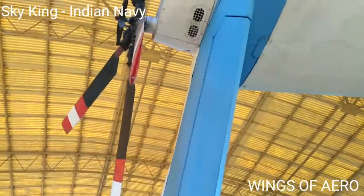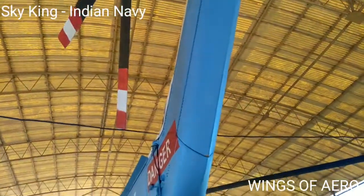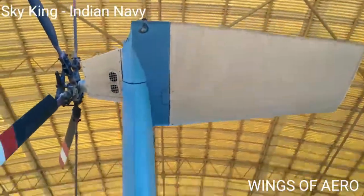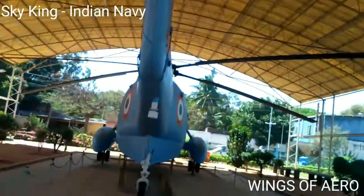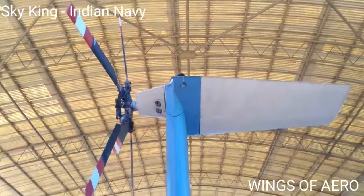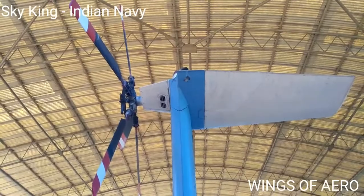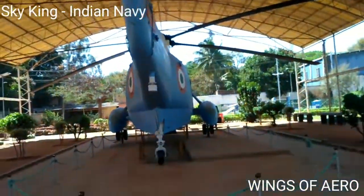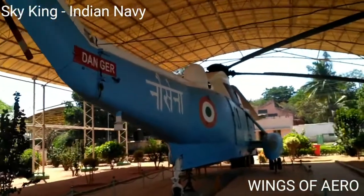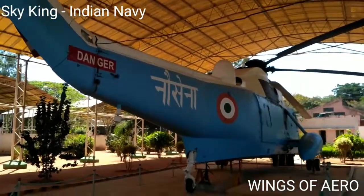The performance parameters include a maximum speed of 208 km/h, maximum rate of climb of 10.3 meters per second, range of about 1,230 kilometers, service ceiling of 1,525 meters, and endurance of 5 hours.